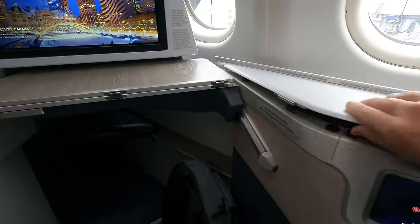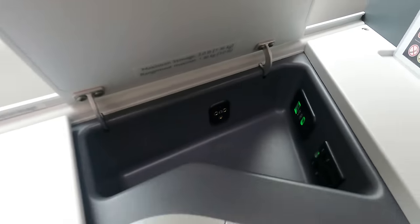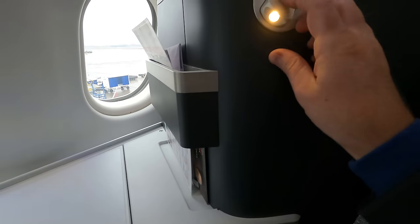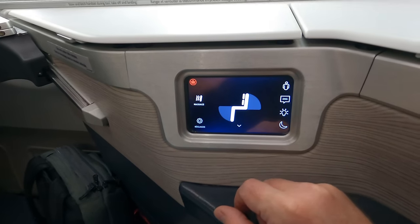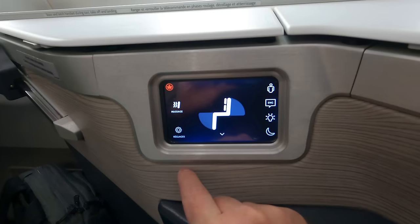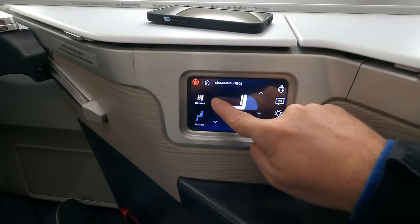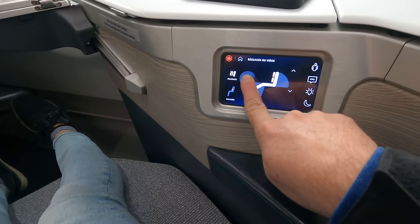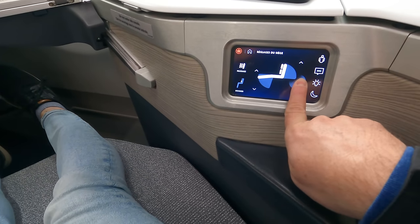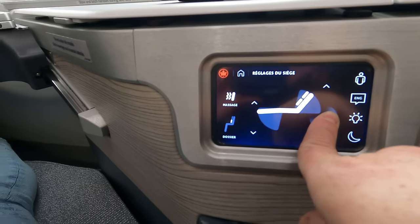The seat was spacious. I appreciated the remote since the screen was far. There was plenty of power outlets and commands were easy to use. There was even a massage function, but it didn't do much. The seat came down almost completely flat. However, my legs were a bit tight when in horizontal position — I'm a short man, so I can imagine someone taller feeling easily squeezed.